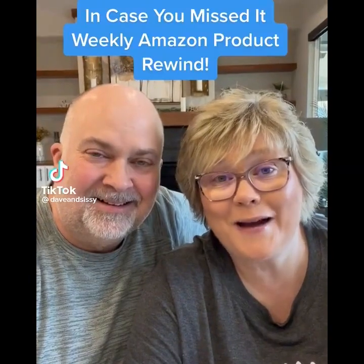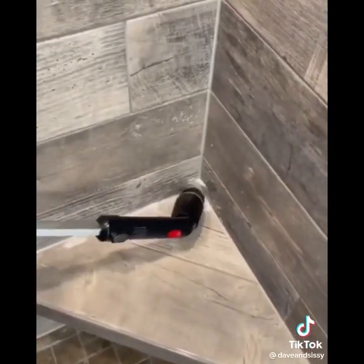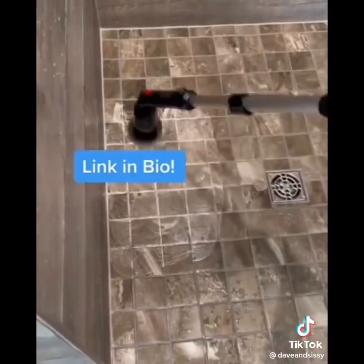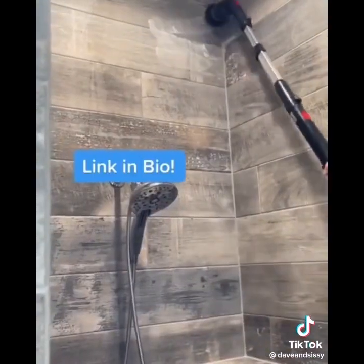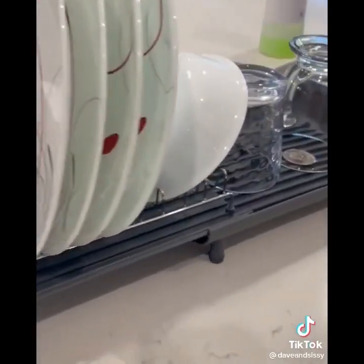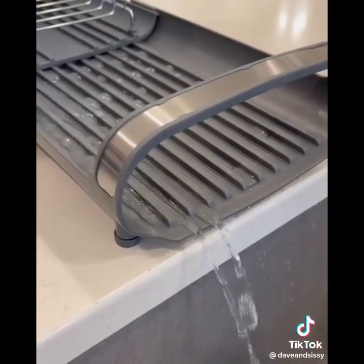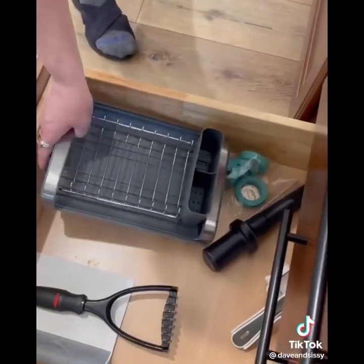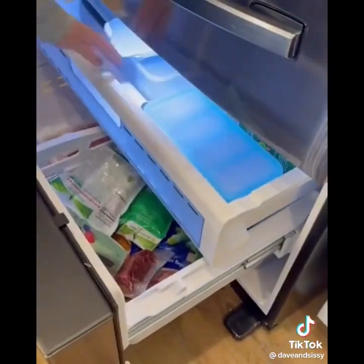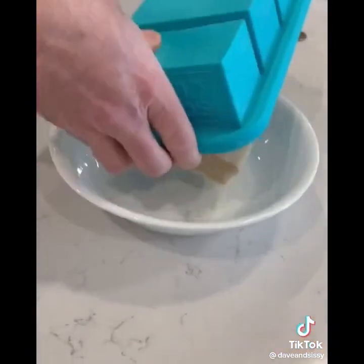Amazon products you just might need. In case you missed it, here's a recap of this week's best products. First is the cordless electric spin brush that makes cleaning the bathroom and lots of other things easier, with four brush heads and a long handle for good reach. Second is the small expandable dish drainer — great for small kitchens. It's angled to drain water off and compact enough to store in a drawer.